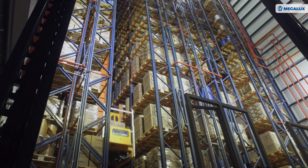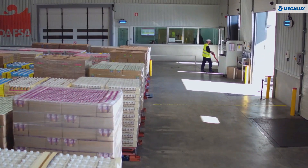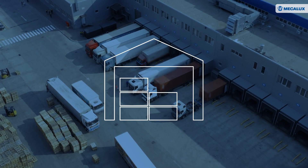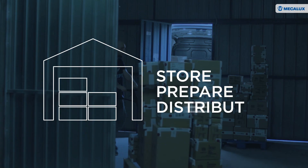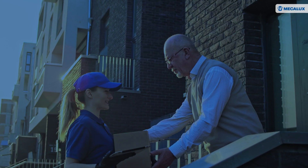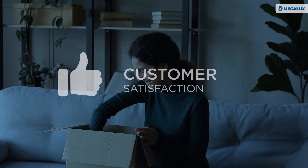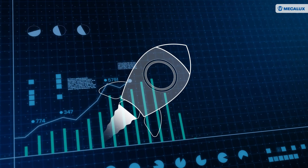Logistics has become a key component for many companies when it comes to meeting objectives. As logistics centres store, prepare and distribute orders, their operations have a direct impact on customer satisfaction and business growth.